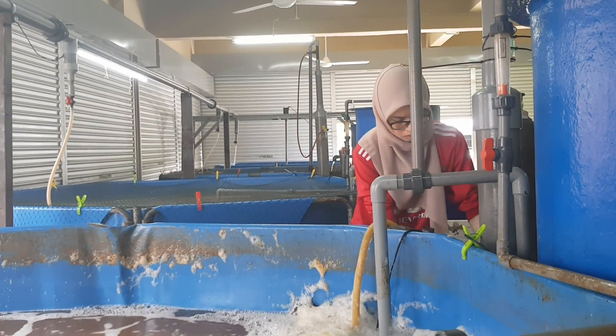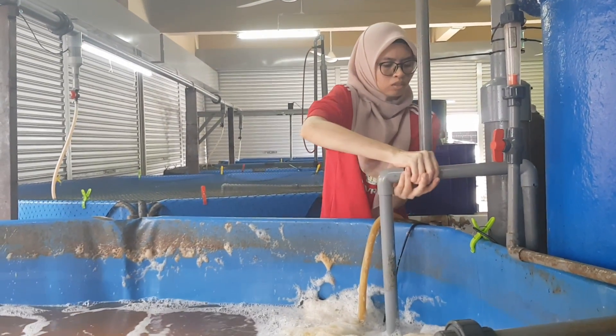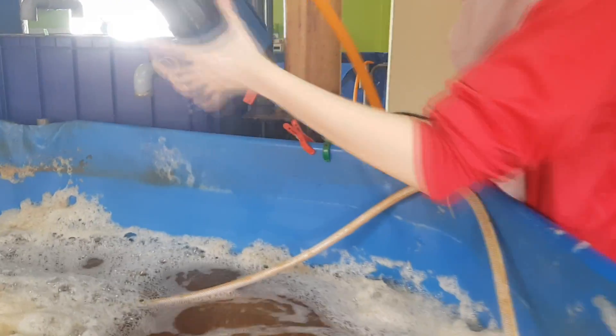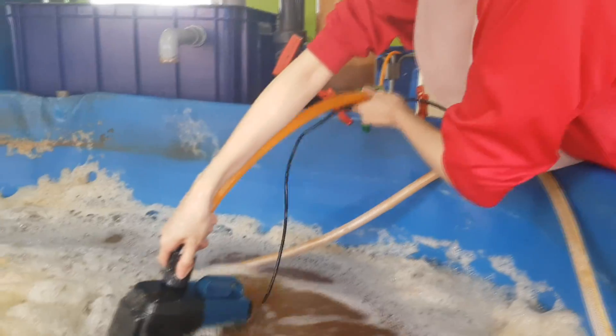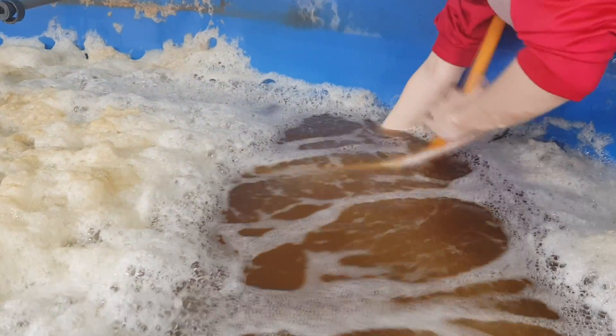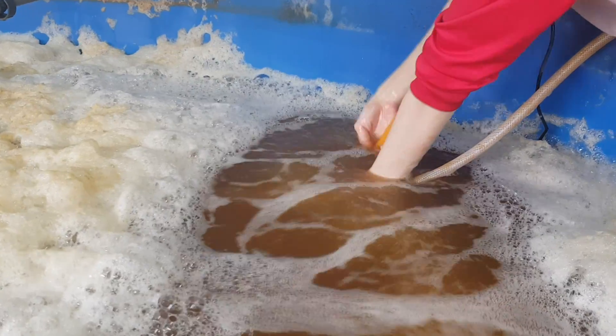Right now we are removing some of the piping connected to the filtration system so that we can harvest the tanks more easily. We will also be pumping out some of the water.